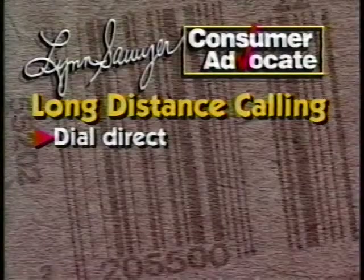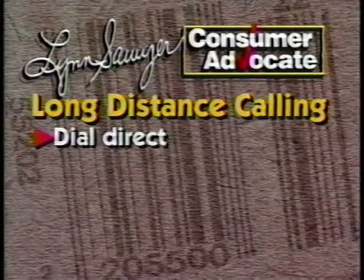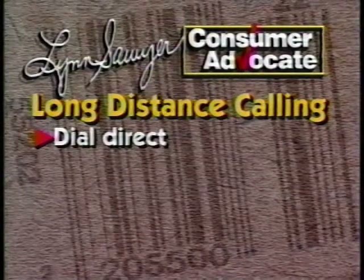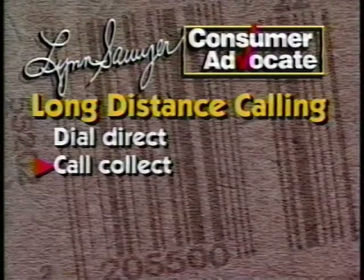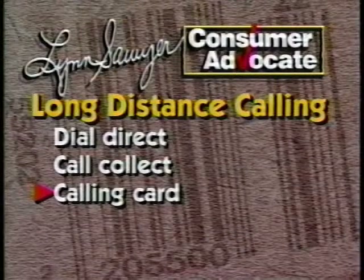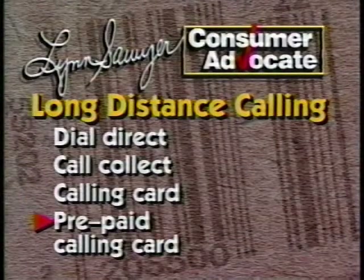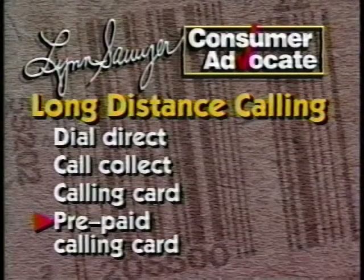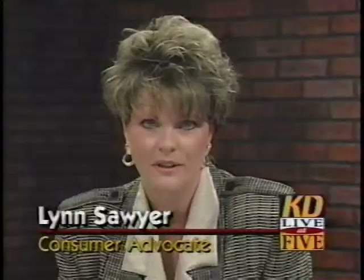There are basically four ways to pay for long-distance telephone calls these days. The first is the old-fashioned way: you can dial direct from home and be billed, or direct dial from a payphone and drop in the change. Or you can call collect. You can also charge the call on a calling card, which is similar to a credit card.